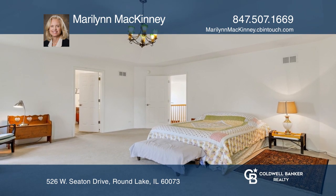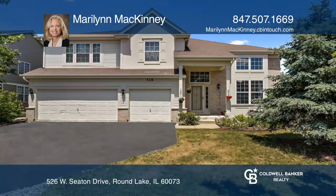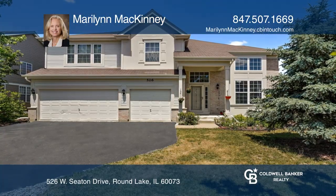This home sits on a private corner lot on a cul-de-sac. Feel that this is the property for you? Contact Marilyn McKinney to see how to make it yours.